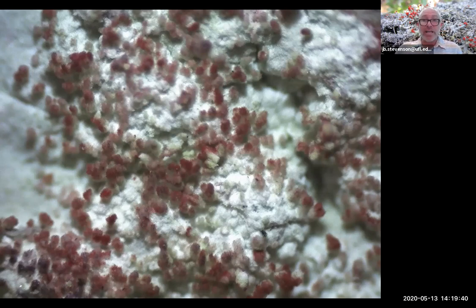Lichen can also form by chance — and it must have formed by chance, because there's no other way lichen could have originally come into existence. If a particular fungal spore were to by chance encounter exactly the right species of bacteria, yeast, and algae, a lichen could form from that chance encounter. As insanely high as the odds seem, that is obviously how lichen originally came into existence.